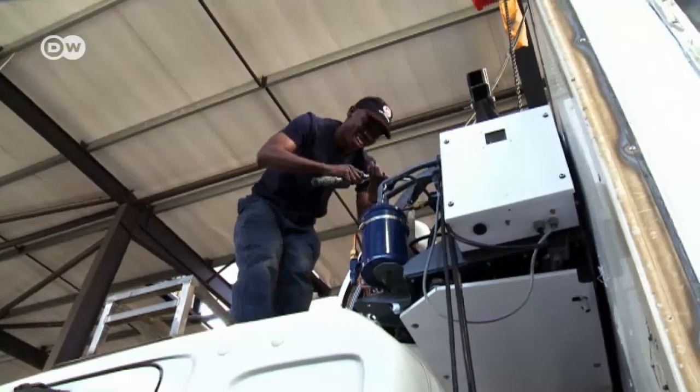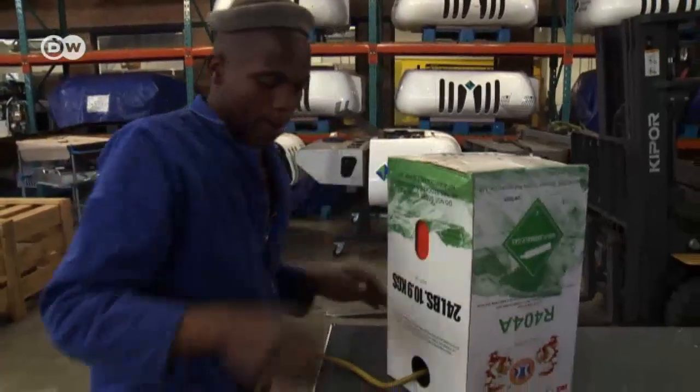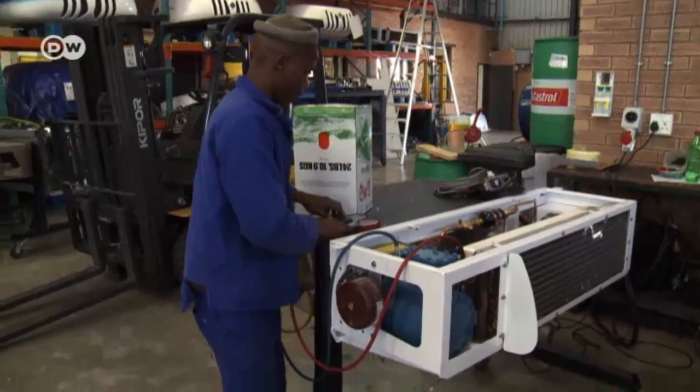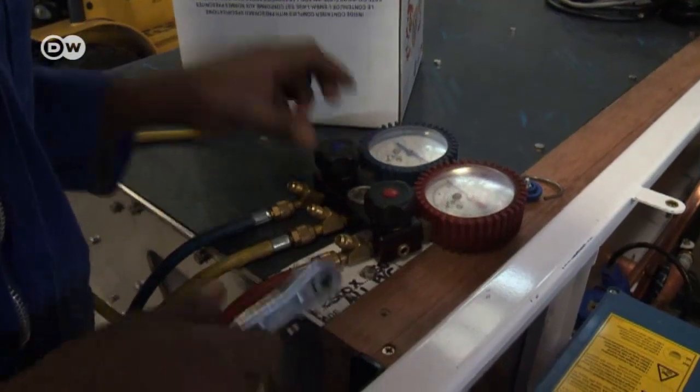If everything works out as planned, the conventional, environmentally harmful coolant will no longer be used here. The company wants to install the propane technology in all refrigeration units for large, medium and small vehicles. Then they will look at exporting to the local African markets — Zambia, Zimbabwe, Namibia, Botswana, Mozambique — where they already have a very good presence.